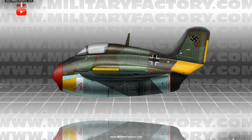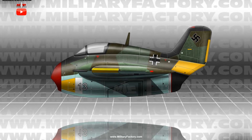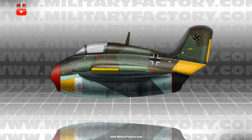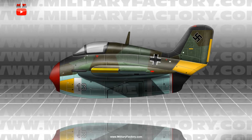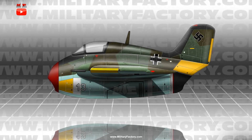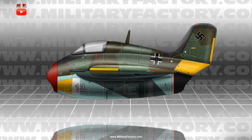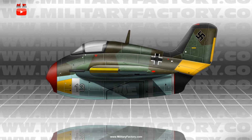This resulted in a proposed interceptor design that was to be powered by a single Junkers Jumo 004 series turbojet engine buried in the body of the aircraft and aspirated through a small intake under the nose and exhausted through a traditional port at rear. The swept-back wing mainplanes of the Komet were retained and no horizontal tailplanes were fitted.